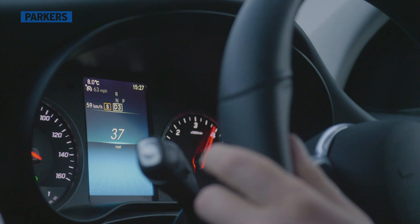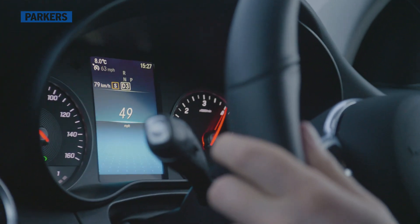One real complaint with the handling concerns the speed-sensitive steering, which is standard on all regular GLCs. Through a corner, the steering ratio can change depending on how much lock you have on — it can even change mid-corner. At low speeds in town it's handy and makes the GLC feel agile, but at higher speeds when you're trying to judge a corner, it leaves you second-guessing exactly what's going on.